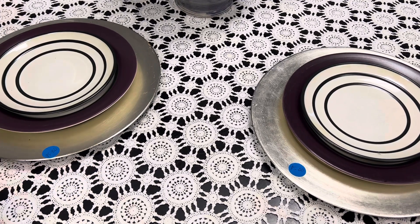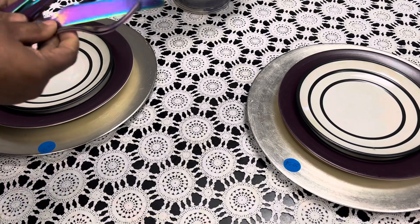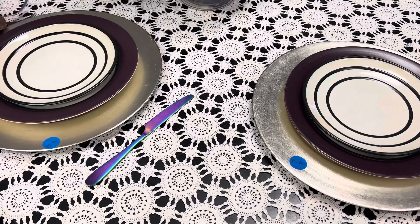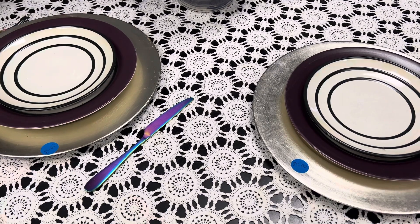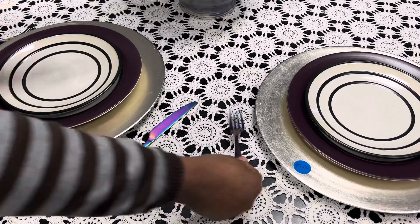Now I have the utensils, which are beautiful. Again, they match the color scheme. So you can stick with one color and get a beautiful design.